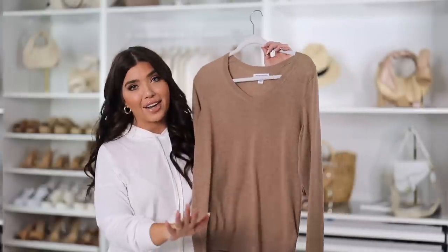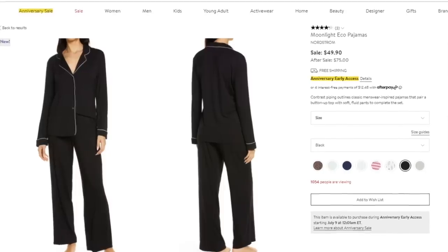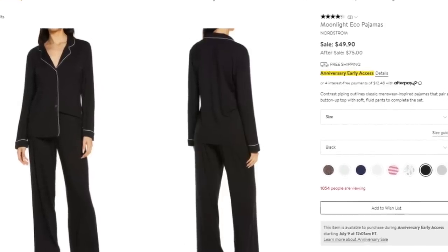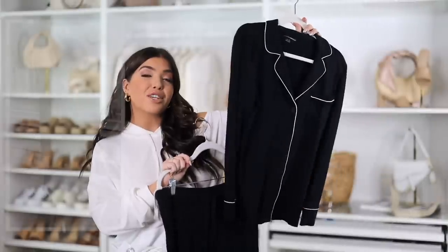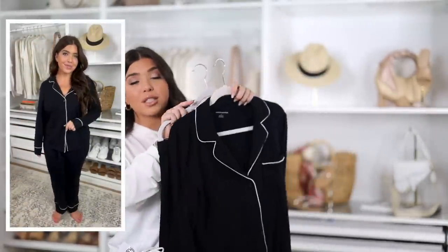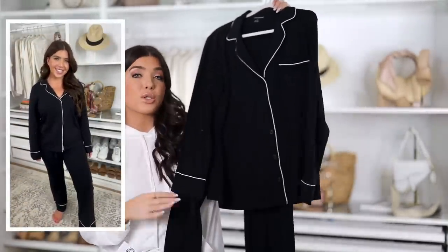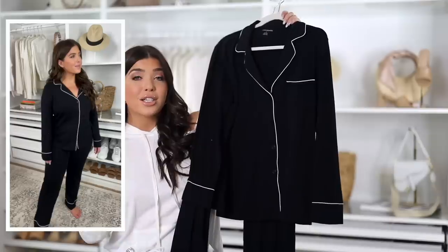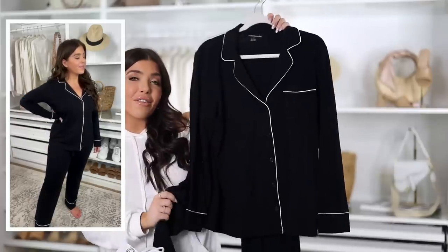These Nordstrom pajamas come in several solids and patterns — a lot are already sold out because they're reasonably priced at $49, normal price $75. There's a very similar version on Amazon for $30, which was just on sale for Prime too, so some colors and sizes may be sold out. But this is a style they normally carry year-round, so I'll still link it below — save it for later if you want the black version.